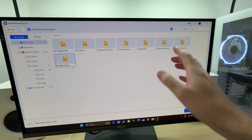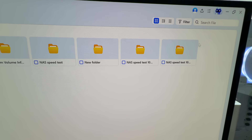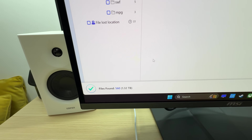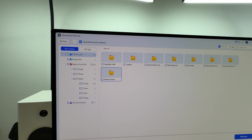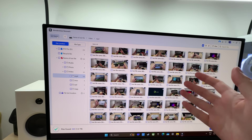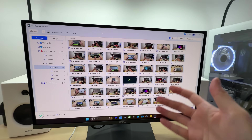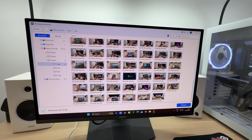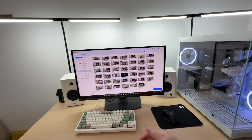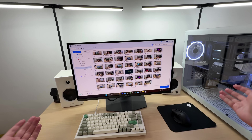We could actually keep going and recover even more files that were stored on this SSD at certain times — for example, a NAS speed test. 1.3 terabytes of files total. I am impressed how easy and how potent the Wondershare Recoverit app is at recovering accidentally deleted files. It works. If you want to recover your lost files, check out the Wondershare Recoverit app at the link in the description below. If you found this video helpful, don't forget to like it and let me know in the comments what you think.